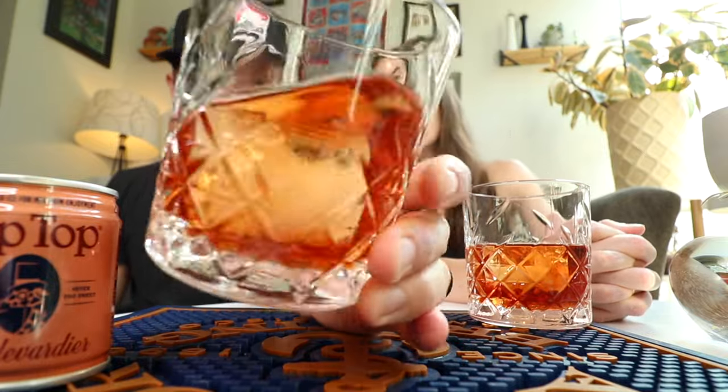Boulevardier — they don't miss. It's properly boozy. I love that. I think that's better than their Old Fashioned, which I can't believe I'm saying. Wow. Look at just the beautiful color on this thing.